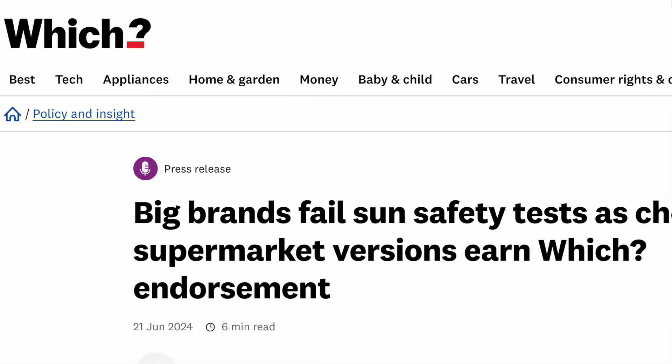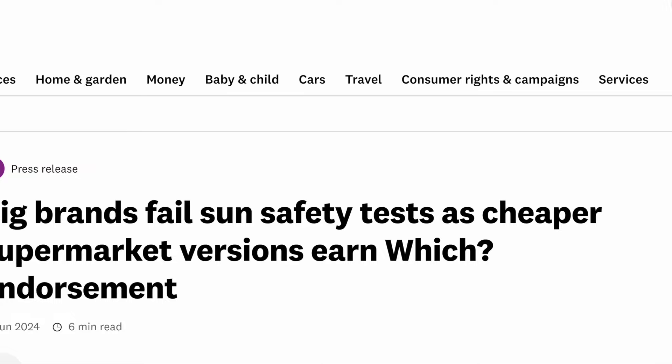Hey everyone, today let's talk about the WHICH report uncovering some alarming issues about sunscreens in the UK. This video is a bit of a ramble because there are some conflicting statements about this report and essentially I'm not sure you can trust it. So let's get started.